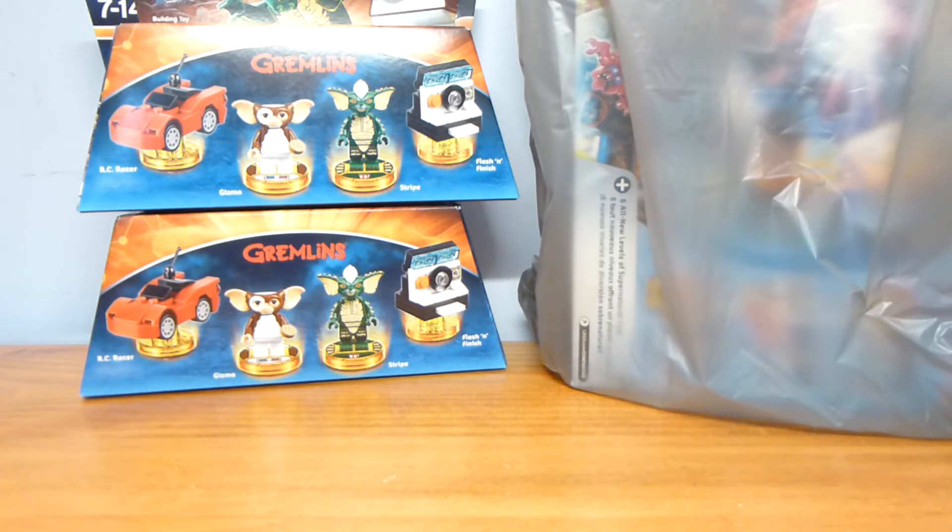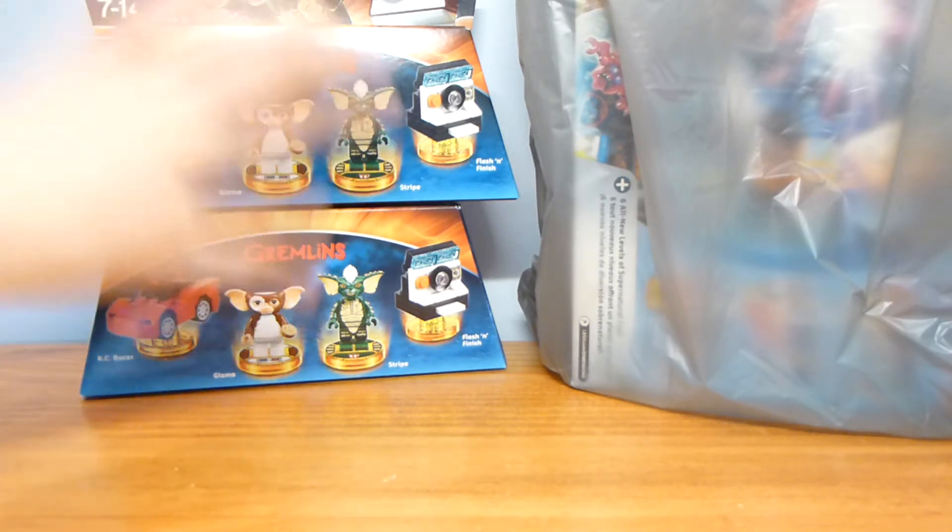They also had Powerpuff Girls, Teen Titans Go, and one Adventure Time pack. The Teen Titans I considered because those sell for a decent amount, but Powerpuff Girls sell for like nothing because they showed up at dollar stores.